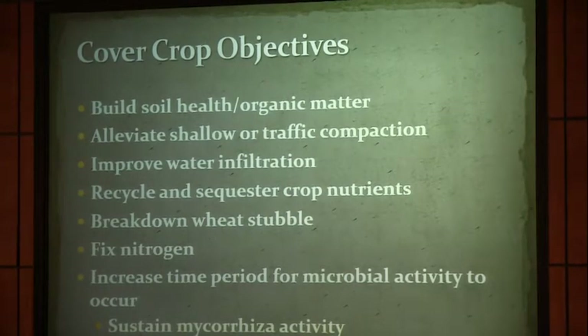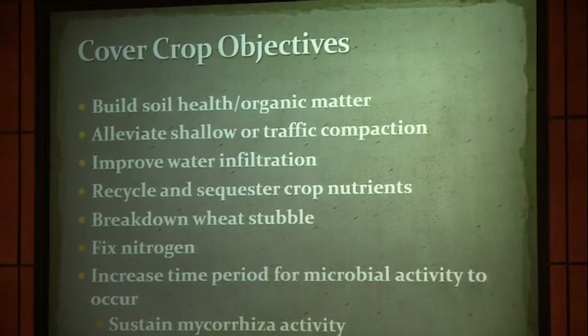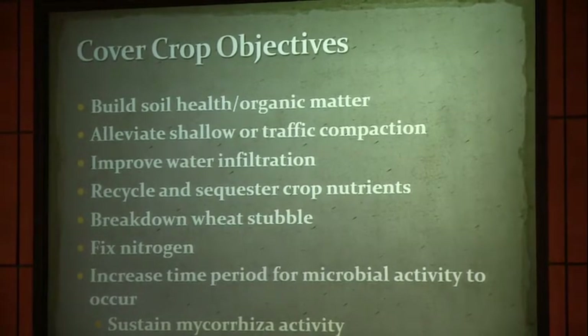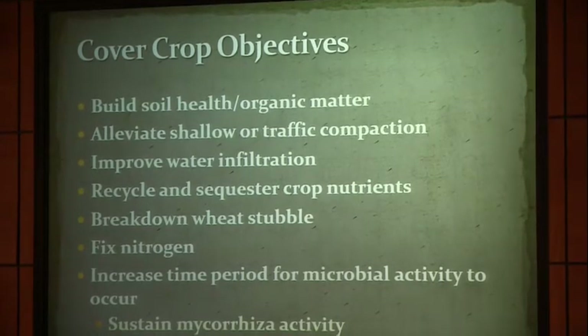Our primary objective is to build soil health — we're trying to increase organic matter and protect the soil surface. Other objectives include alleviating shallow compaction, improving water infiltration, recycling and sequestering nutrients, helping break down wheat stubble, and fixing some nitrogen. The gap between wheat harvest and planting the next corn crop leaves a long period with no roots actively growing in the soil. We like to bridge that gap and put something back out there for the soil health and microbes.